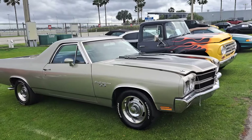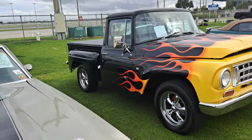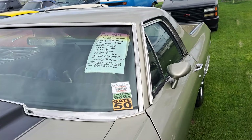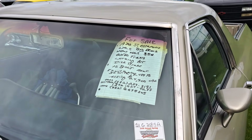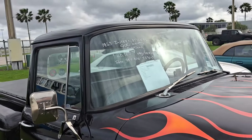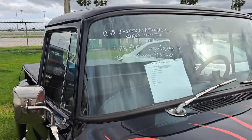Here's a nice-looking El Camino and an International pickup. El Camino is $24,500 — it's a 350. Here's a 63 International — $28.5K on there.